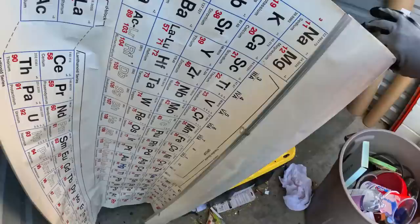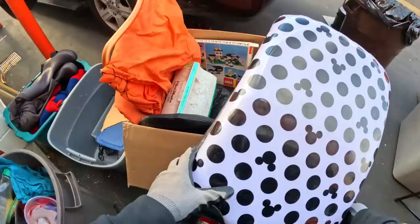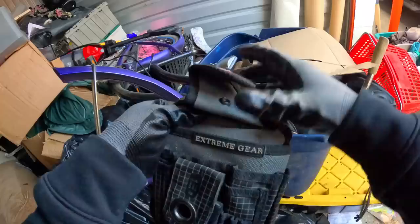Periodic table of the elements — it's a nice one, or it was. Luggage looks decent, it's from the Disney Parks. Really dirty on the outside, but that's a decent little bag. Kingdom Come. Bucket Boss brand extreme gear — almost looks like a holster but it's not. That's got to go to the garage.